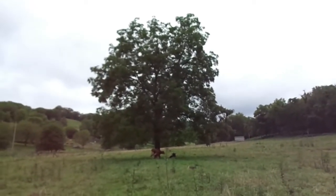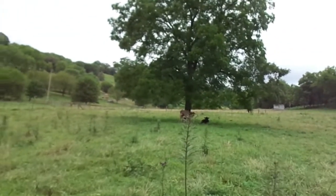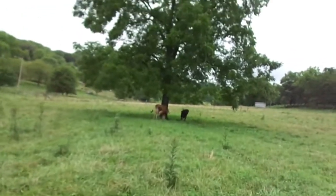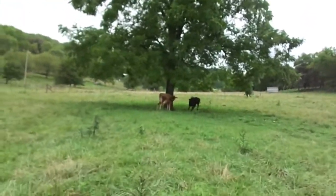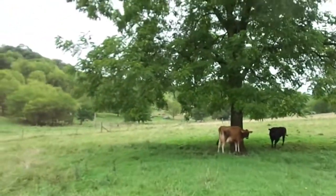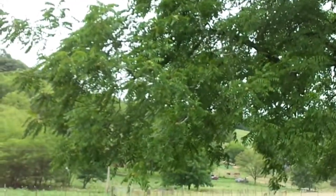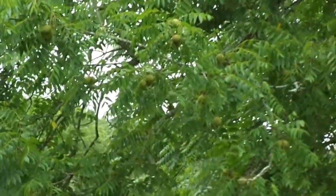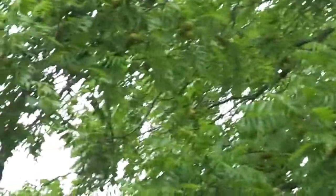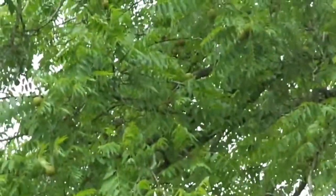We're coming up on this pretty good-sized walnut tree here — looks like she's loaded. I want to try to get pictures of at least one oak tree and a couple more hickories too. Maybe you can see them nuts on that tree there. There's plenty of them on it. These squirrels aren't going to starve this year; there's going to be plenty of nuts.